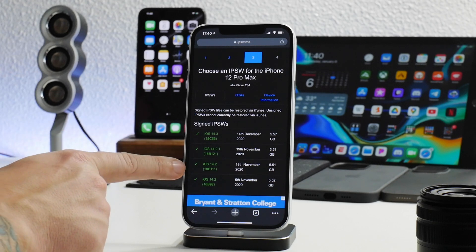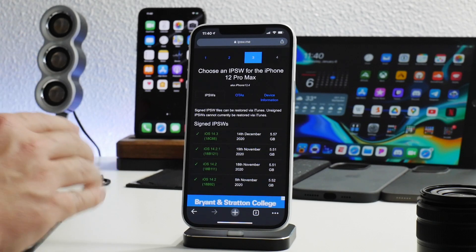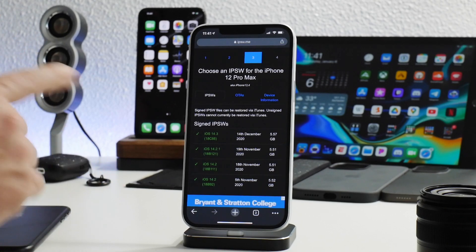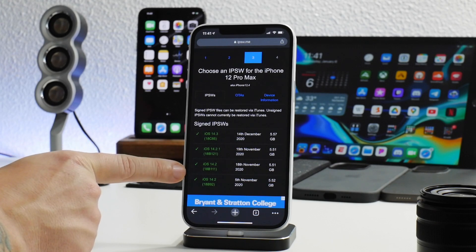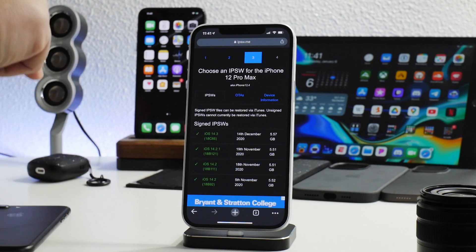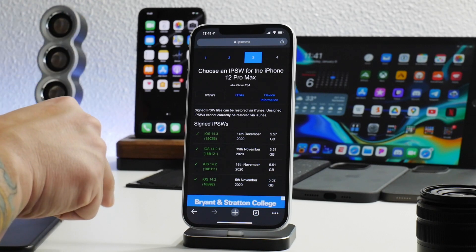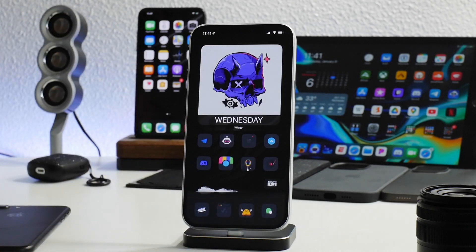If you guys are on lower than 14.2, like 14.1, stay there. Don't update to 14.2. Stay as low as possible. 14.1 probably has a better chance of receiving a jailbreak than 14.2, so don't upgrade to 14.2. Stay as low as possible — it's always the rule of thumb. If you're on 14.3 or 14.4 beta, downgrade today. Do not wait and get on 14.2 if you guys want that jailbreak.